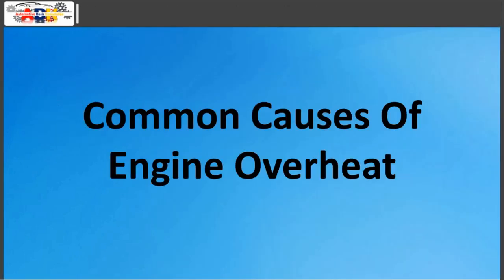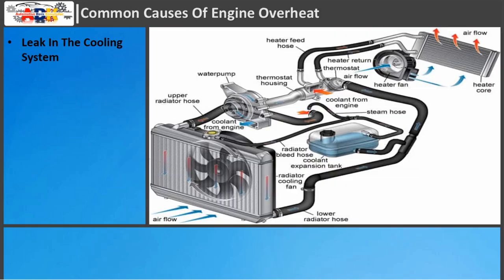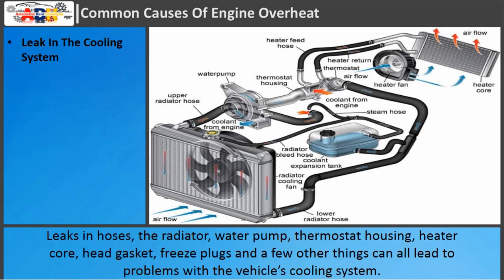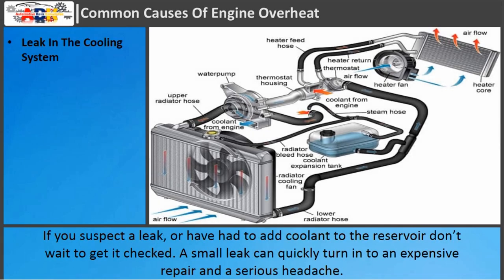Common causes of engine overheat. Leak in the cooling system: Leaks are the number one reason a vehicle begins to overheat. Leaks in hoses, the radiator, water pump, thermostat housing, heater core, head gasket, freeze plugs, and a few other things can all lead to problems with the vehicle's cooling system. If you suspect a leak or have had to add coolant to the reservoir, don't wait to get it checked. A small leak can quickly turn into an expensive repair and a serious headache.